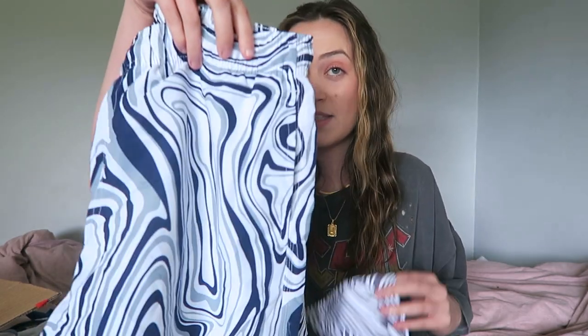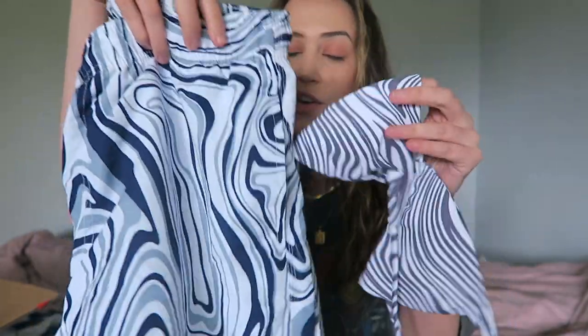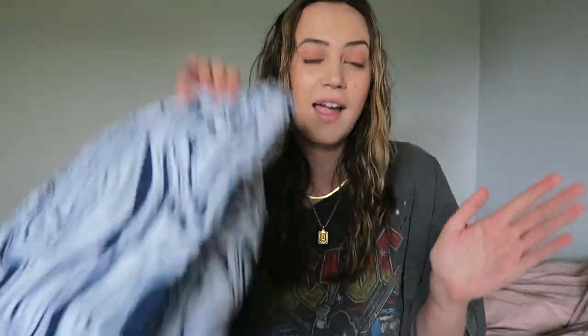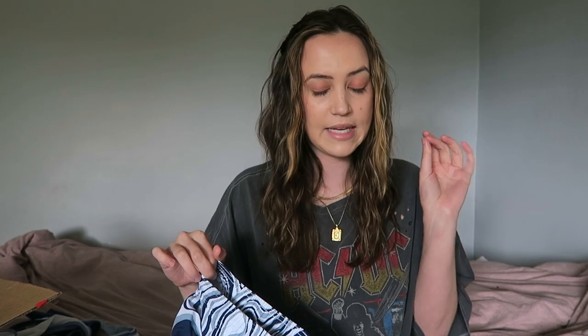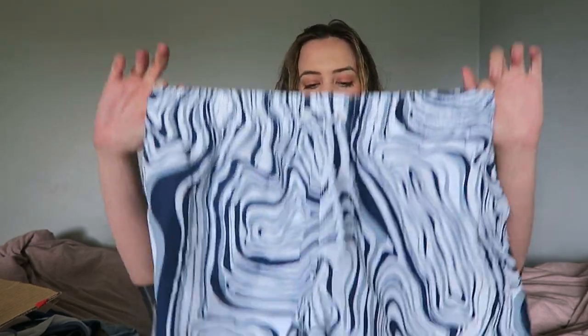So remember last year, my first Shein bikini haul, I tried to get bathing suits that would match for me and my boyfriend, and it was a failure — despite the website saying it was the same color, they were not the same at all. I went and tried this again this year and I have two sets I was hoping would match. One is a perfect success, one is an absolute failure. Let's start with the failure. This is the men's print, this is the women's print — you cannot tell me these are not different things. This is like zebra, this is like waves. I was disappointed, but my boyfriend will very happily wear this pair of shorts. I did size up, and I do think it's worth sizing up in all of the men's shorts.